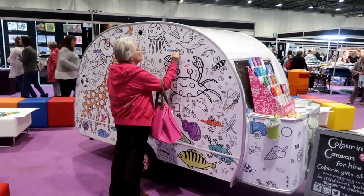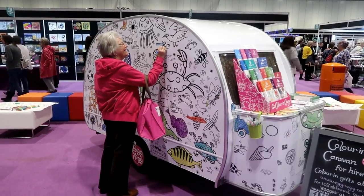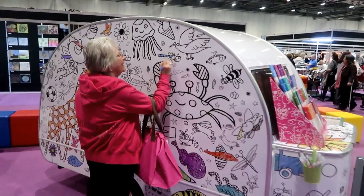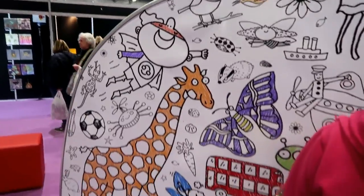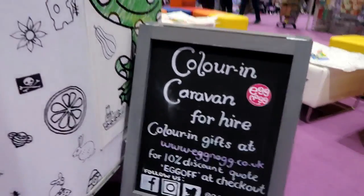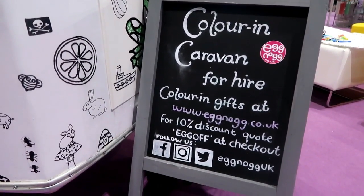You can always rely on the fact that if mum sees something she can colour in she will, but this time it goes to a whole other extreme — she's going to colour in an entire caravan. How cool is this caravan? You can hire it for parties. My daughter would absolutely love it — the colour-in caravan. Go check them out.